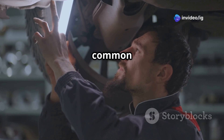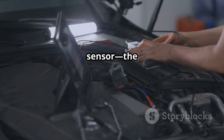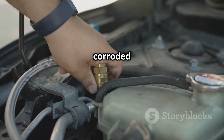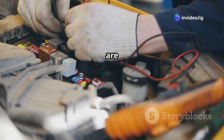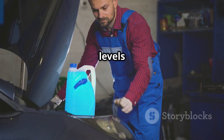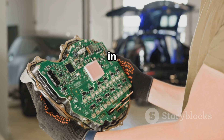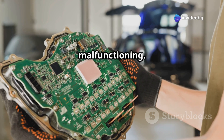Now let's talk about some common causes of P0119. First, a faulty ECT sensor — the sensor itself might be failing internally. Then there's a loose or corroded connector, which can cause signal loss. Damaged wiring harnesses are another culprit, since wires may be frayed or shorted. Low coolant levels can also cause it, because air pockets can lead to false readings. And in rare cases, if everything else checks out, the ECU might actually be malfunctioning.